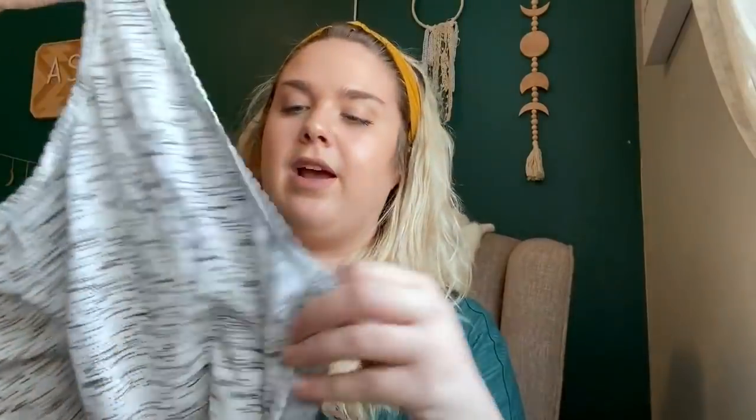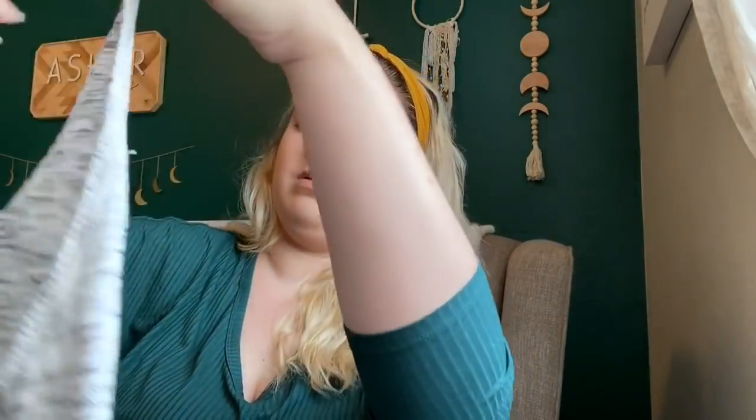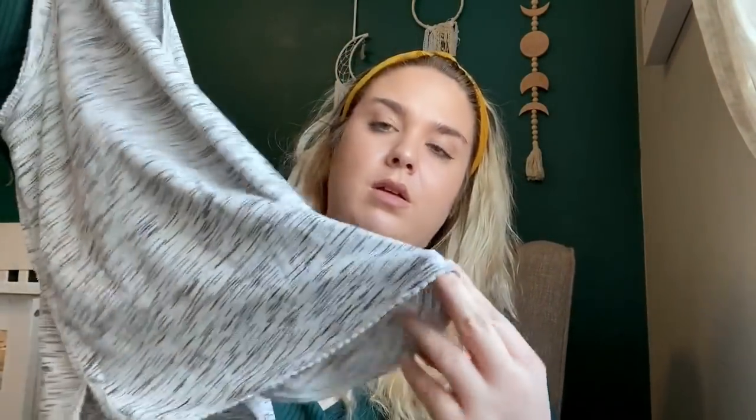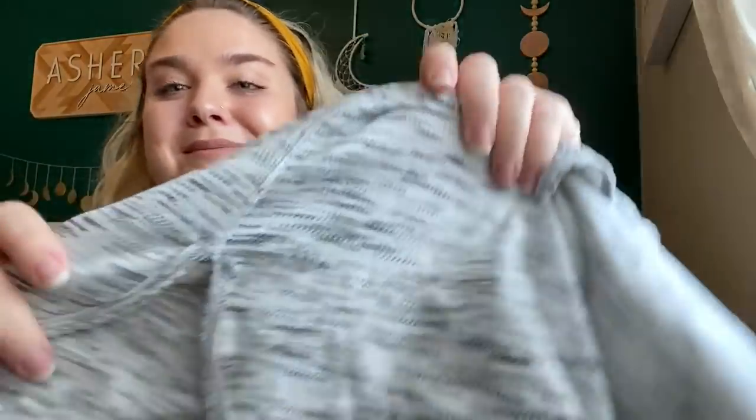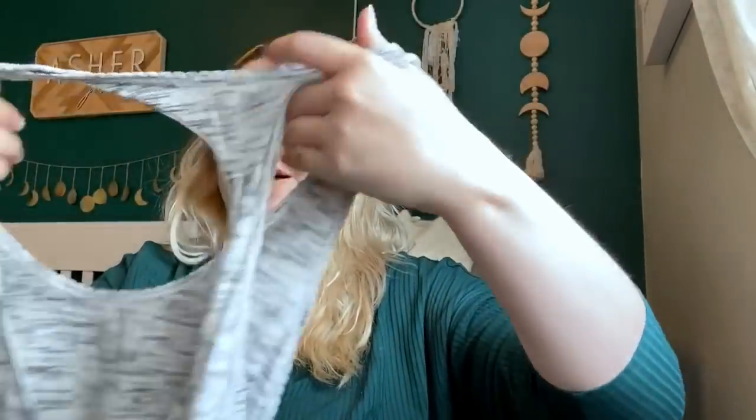Another Lululemon tank top — this one's adorable. Has a scalloped edge and the space dye effect. The logo is on the back — you can barely see it, it kind of blends in. Again, probably around $25 to $30. It's very soft.